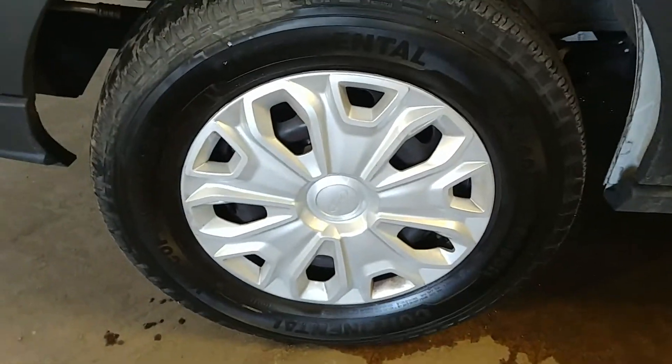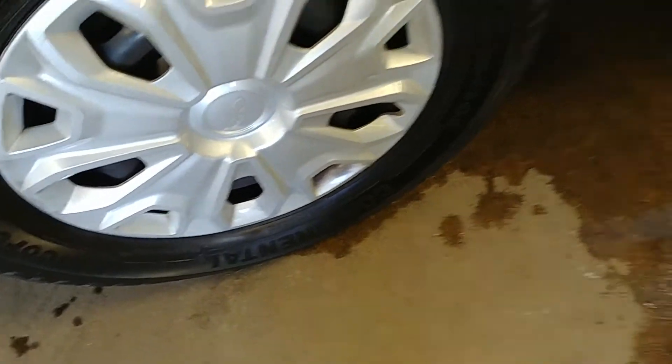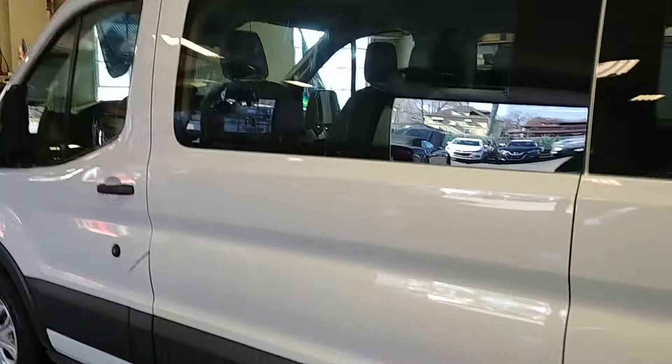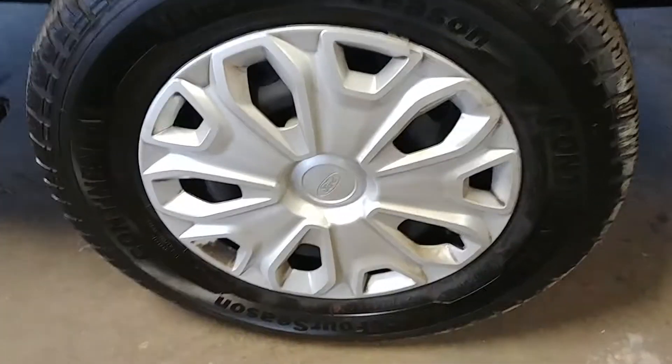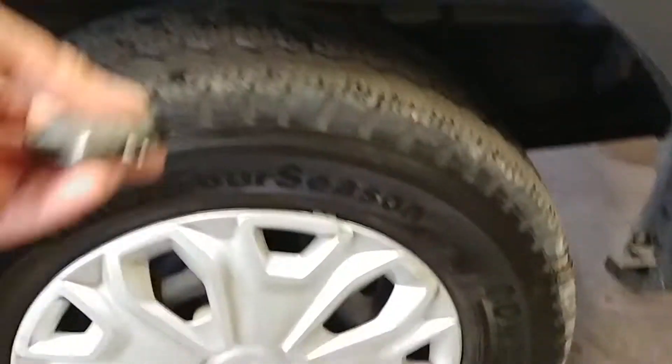Your front fender looks pretty nice. Here's your front passenger side — rim and hubcap, very nice. Tire tread is at 6/30 seconds. This door looks good, this quarter panel looks good in its entirety — that's right, in its entirety, looks good.